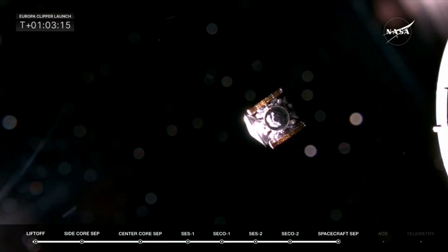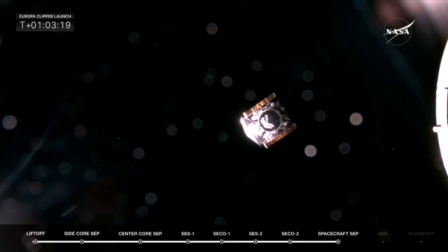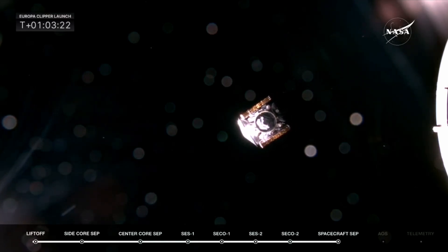Now that voice you heard just there is the Europa Clipper flight director, Pranay Mishra. He's with the mission support team.